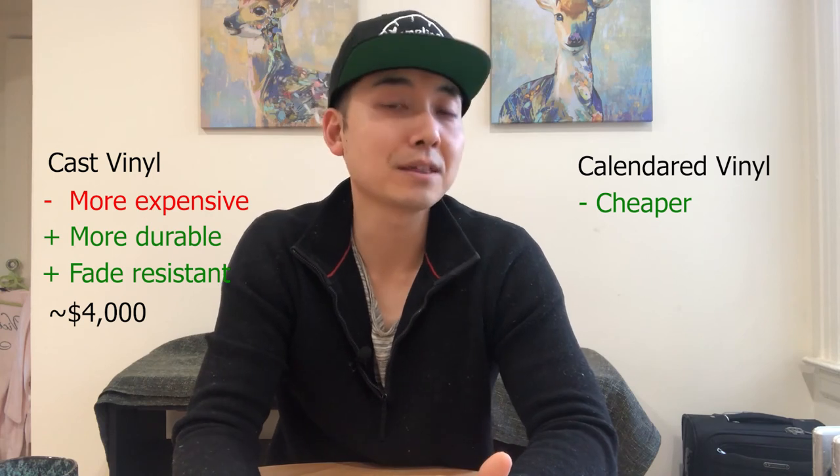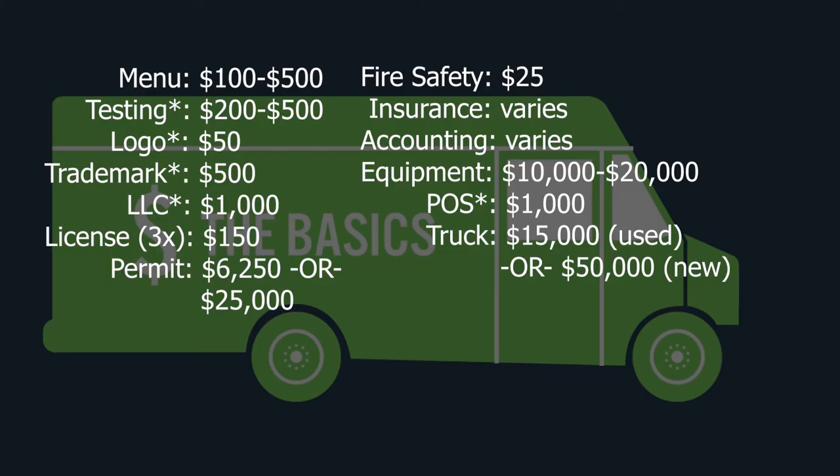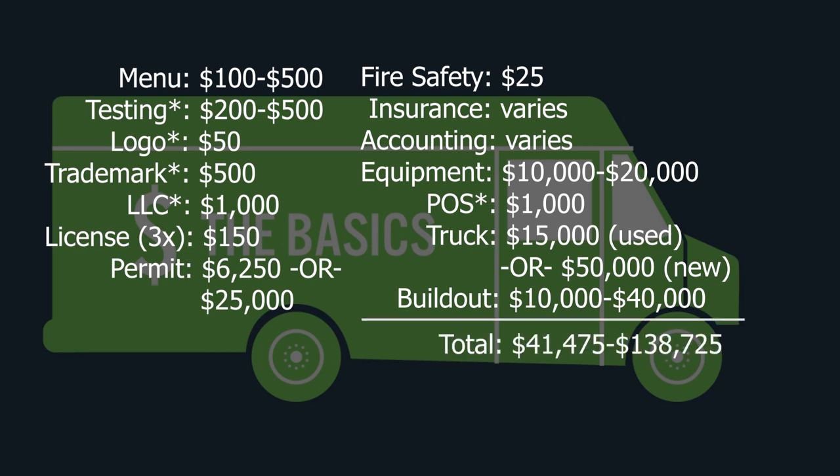Pricing varies, but you can expect a full cast vinyl wrap for a step van to cost around four thousand dollars. If you want to save money or prefer the look of paint, a professional paint job for a step van is around half the price of a wrap — and painting it yourself is much cheaper. Depending on the scope of your build-out, you can expect to pay between ten thousand and forty thousand dollars for a food truck build-out. On the low end, this brings our total to around forty-one thousand four hundred seventy-five dollars, and on the high end, one hundred thirty-eight thousand seven hundred twenty-five dollars.